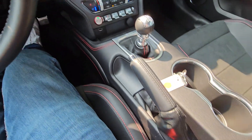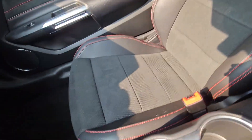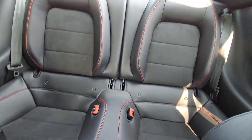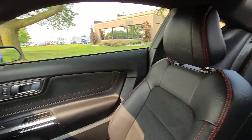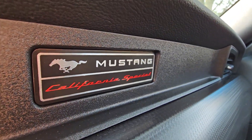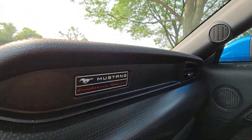I'll give you an indication of the condition of the seats — they're obviously pretty much like new and it doesn't seem like the vehicle has been used much at all. We have the California Special badging on the interior there, which is a nice little touch.